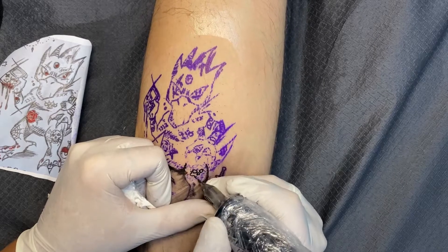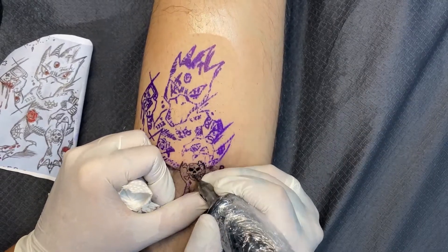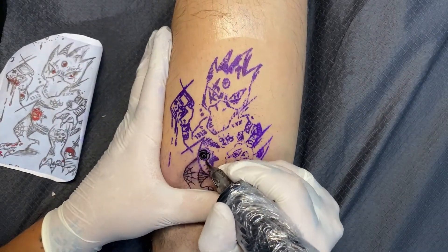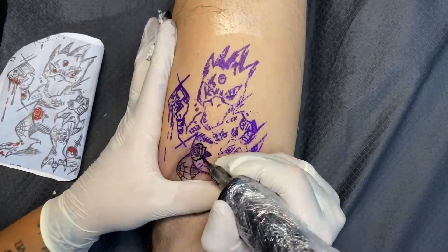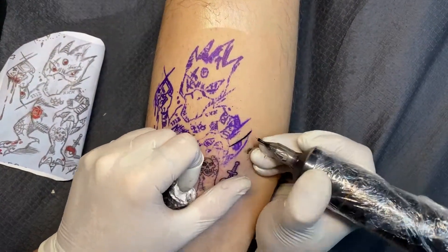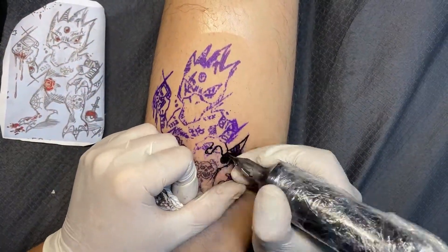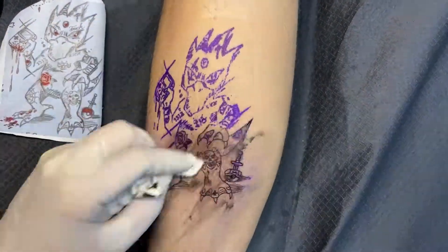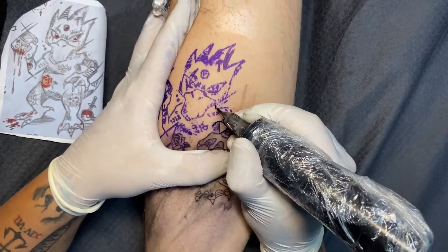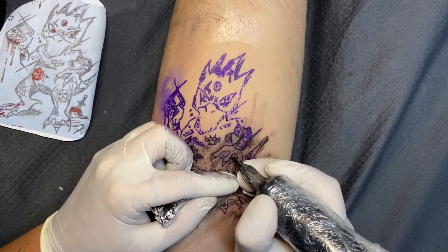I'm also using the DaVinci needles. I tried them and thought, yeah buddy, those are amazing. I used the five round liner for all the outlines and the three round liner for all the little details and cross-hatching inside the tattoo. This sketchy, little bit fucked-up style is the one I like the most to tattoo. I really would like to do more stuff like this.